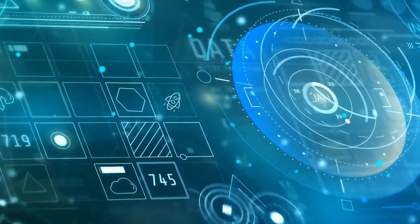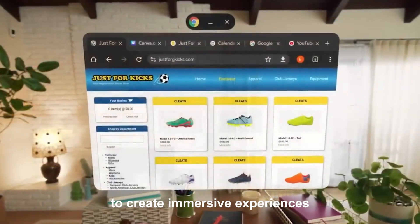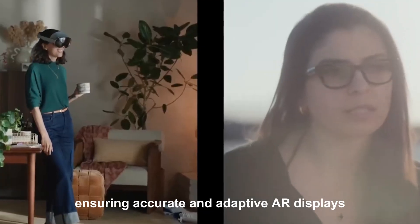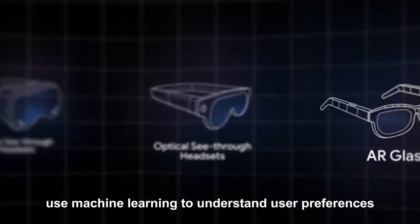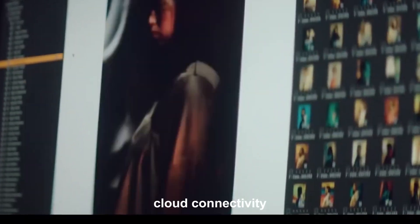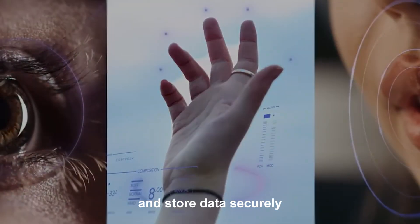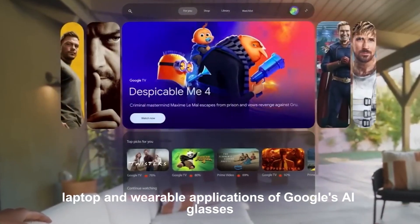The technology behind Google's AI glasses. The lenses are powered by Google's AI, which processes visual data to create immersive experiences — advanced sensors and cameras analyze the environment, ensuring accurate and adaptive AR displays. Machine learning integration means the glasses understand user preferences and adapt accordingly, from improving translation accuracy to optimizing battery life, evolving with every interaction. Connected to Google's cloud, the glasses sync with your devices and store data securely, ensuring seamless transitions between your phone, laptop, and wearable.